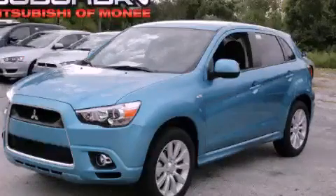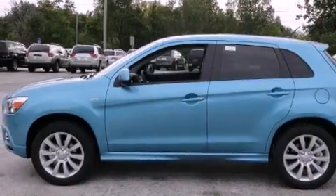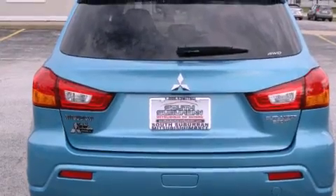This is a brand new 2012 Mitsubishi Outlander, a great blend of utility, comfort, and style. It features a 3.0-liter six-cylinder engine, an automatic transmission, and four-wheel drive.